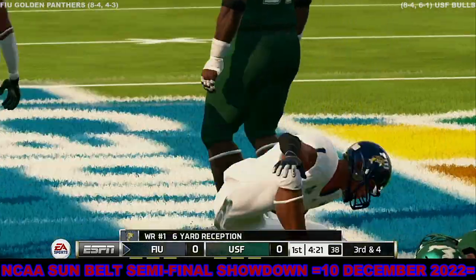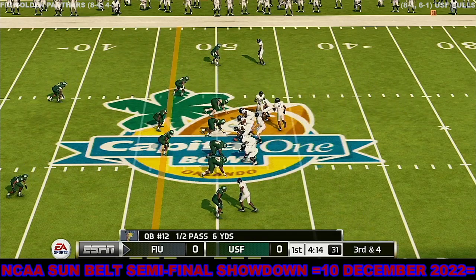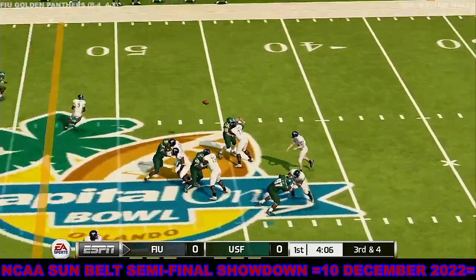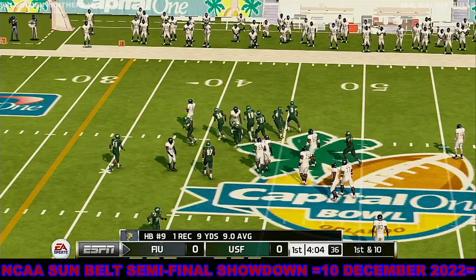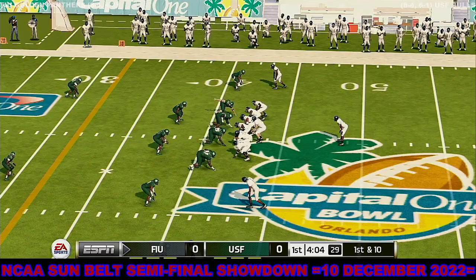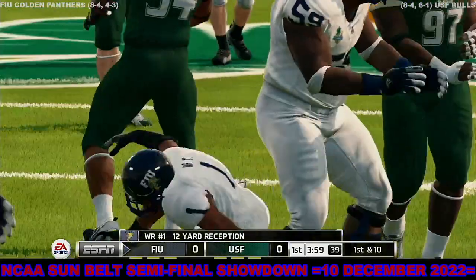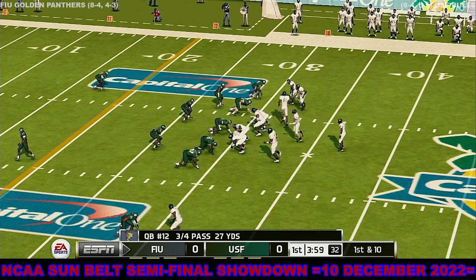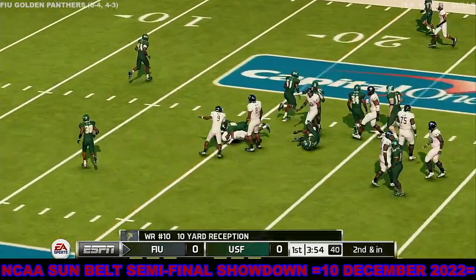Pass complete and taken down immediately. Caught with room to work, brought down at the 42-yard line. Impressive gain there — he's a do-it-all back. And a quick throw, and he's level at the 30. Caught over the middle, and he hits him hard at the 20.